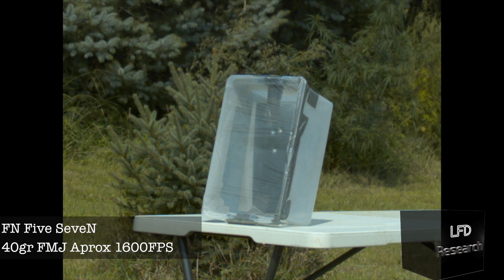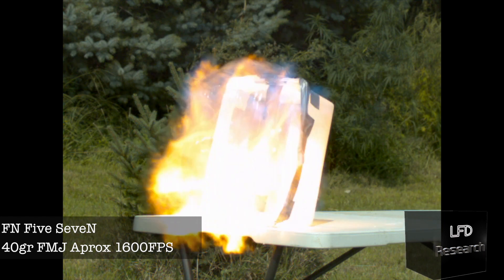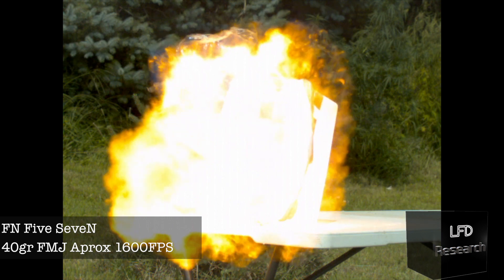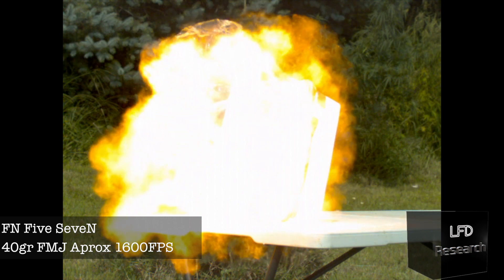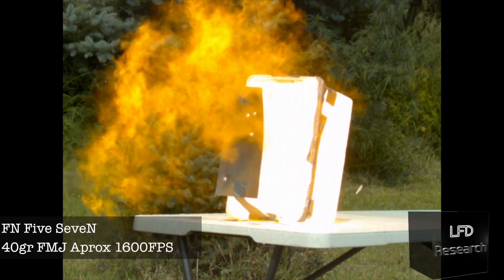We put the aluminum in a volatile atmosphere and there you go — it looks like it detonated. But looking at the high speed, we find out there's a little detonation and it appears to be before the bullet ever hits the aluminum. So what's causing it?